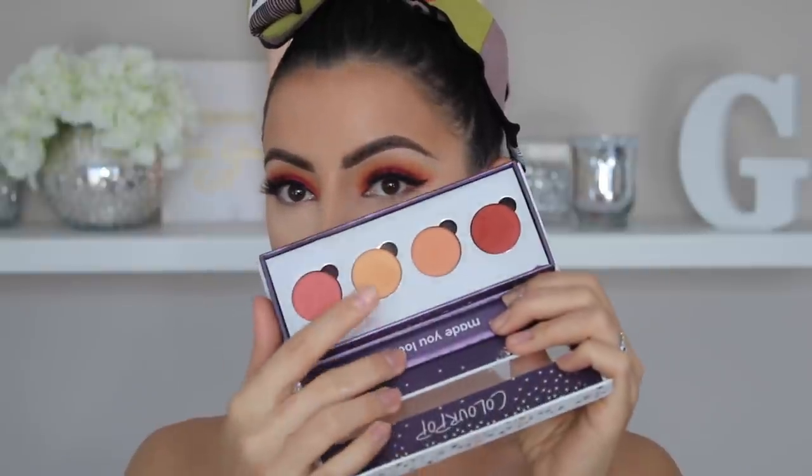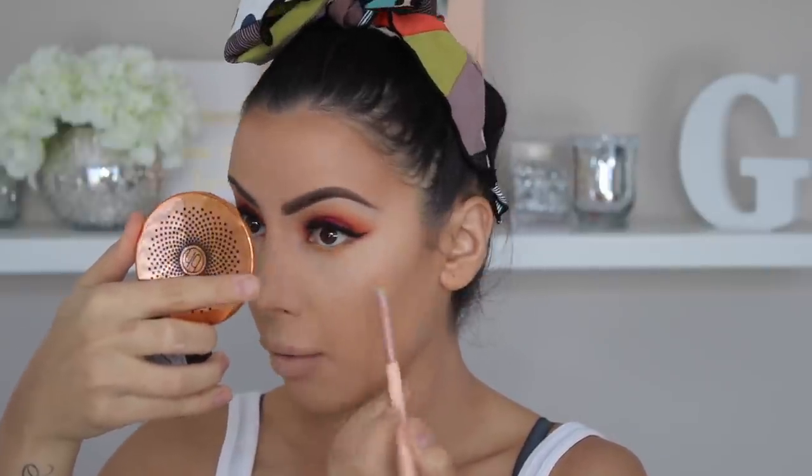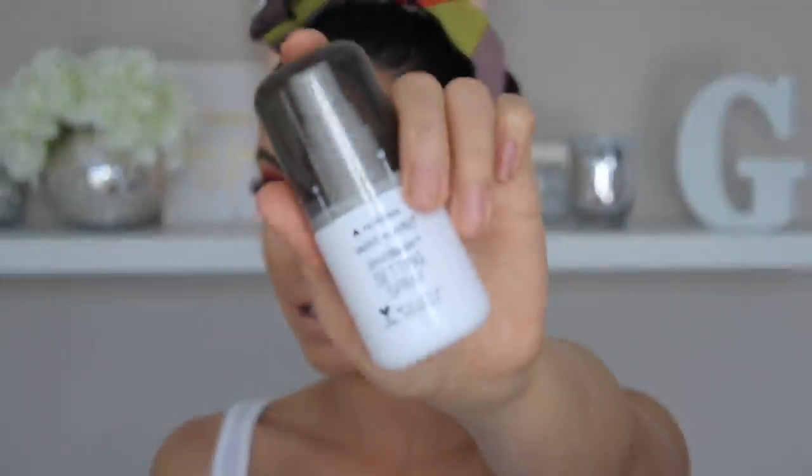Instead of matching my bottom shadow to my top shadow, I think I'm just going to keep my under eye really light. So I'm going to go back in with that first shade for my under eye. My skin's just feeling really powdery at the moment, so I just want to quickly put some setting spray to melt it together. So this is the Wet n' Wild Photo Focus — I'm going to put a little bit of this before I finish the rest of my makeup.